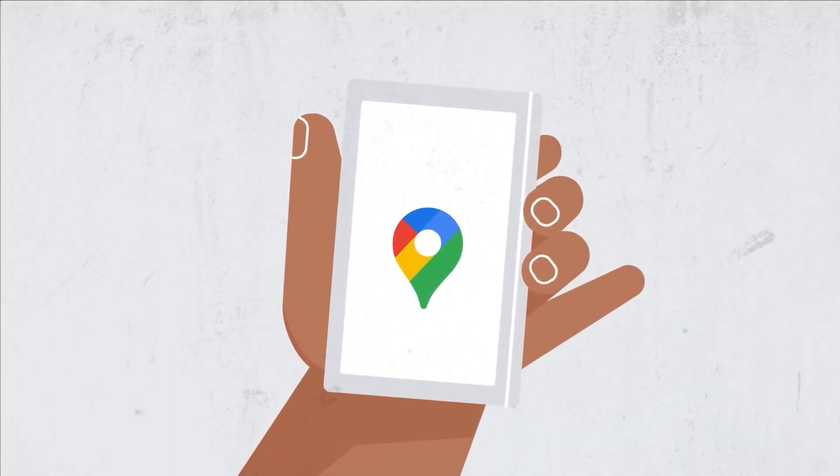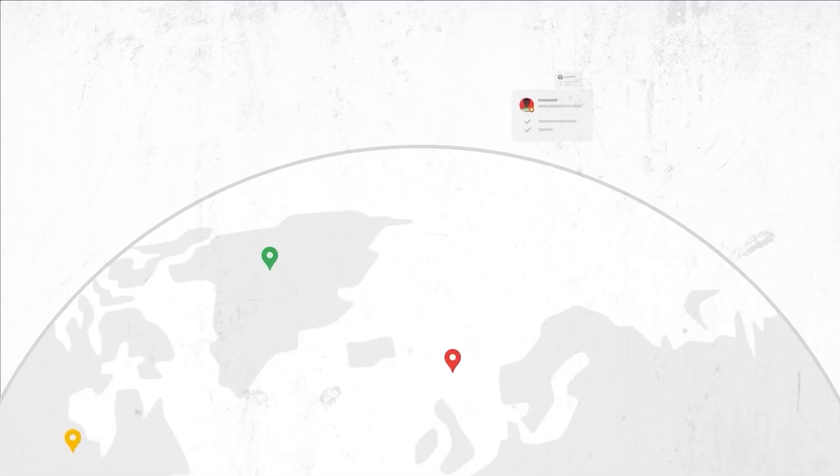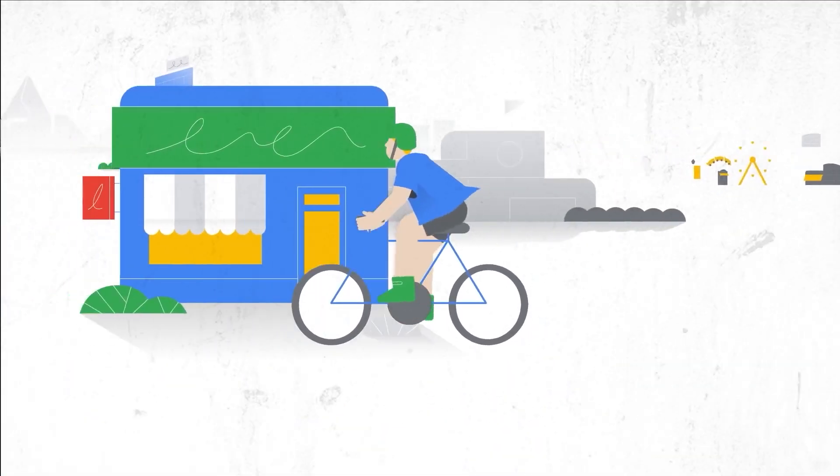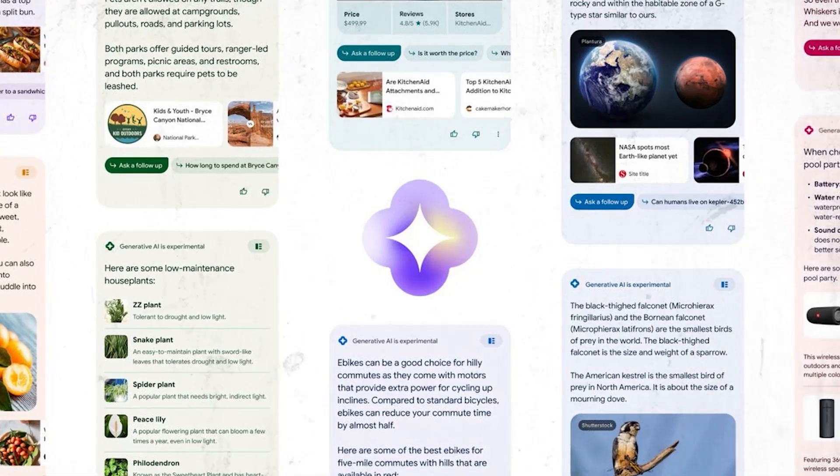With the improved experience in SGE — Search Generative Experience — you will gain valuable insights to effortlessly navigate your trip, spend less time planning, and have more time to enjoy every bit of your vacation. Additionally, if you need to buy something that requires thorough research before your summer adventures, the generative AI in search can be of great assistance.